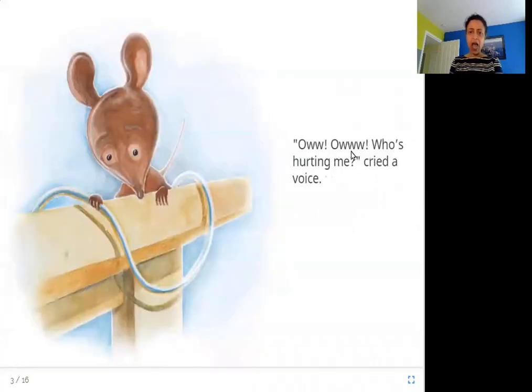Ow! Ow! Who's hurting me? cried a voice. So what happens the minute he tries to bite the wire? Somebody cries out that you're hurting me.